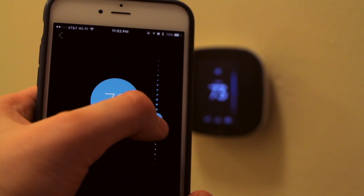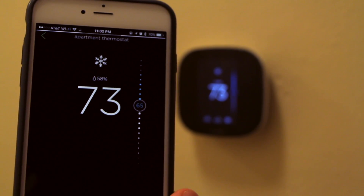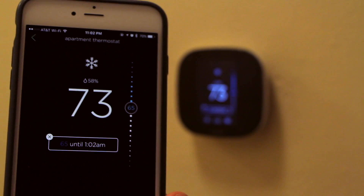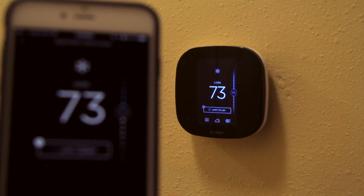Energy savings are of course great, but they weren't the main reason why I wanted an ECO B smart thermostat. The reason I bought my ECO B was: one, I wanted to be able to control my temperature from anywhere I had an internet connection around the world, and two, I wanted my thermostat to integrate with Siri.